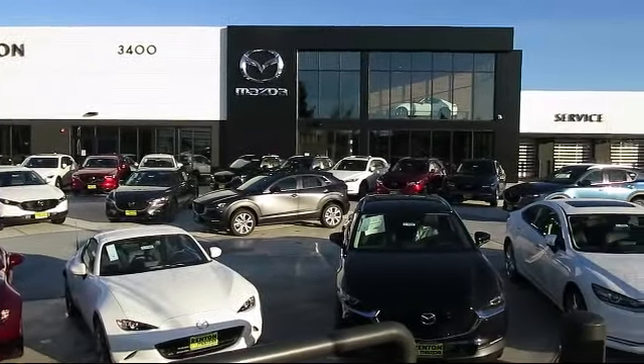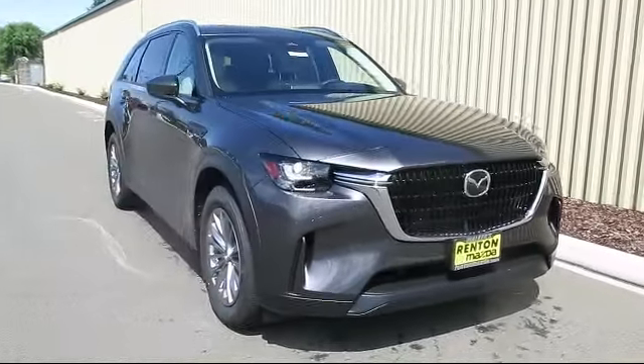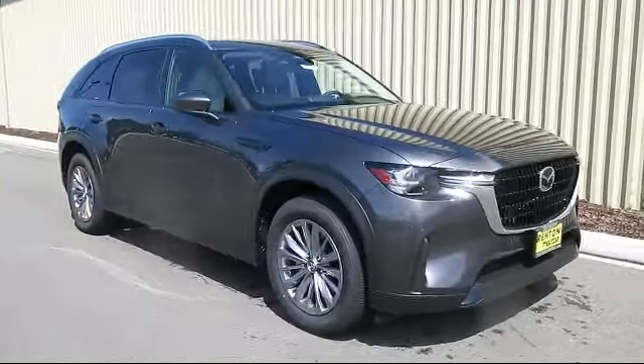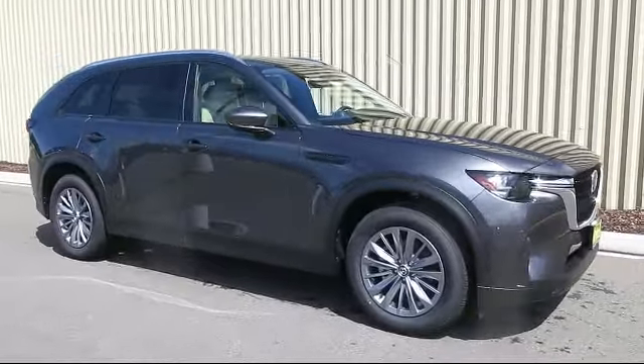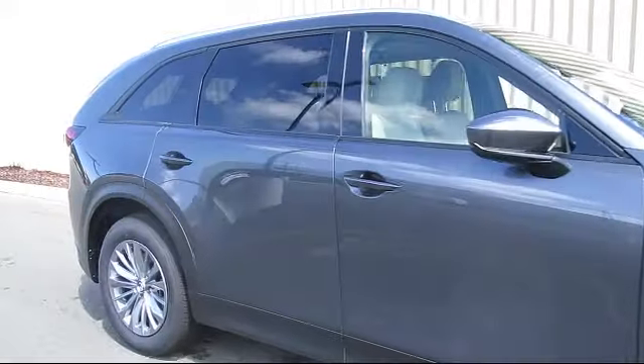Welcome to Walker's Renton Mazda. Here's a look at another vehicle from our great selection of cars, trucks, and SUVs. It comes equipped with distance pacing with traffic stop-go, curtain first, second, and third row airbags, and automatic full-time all-wheel drive.